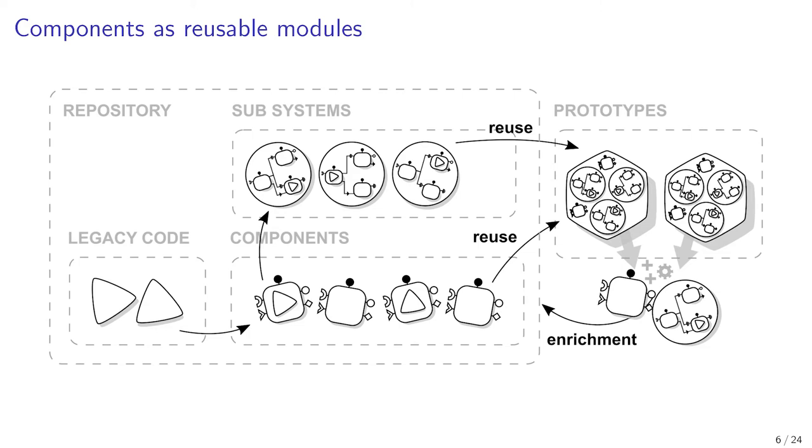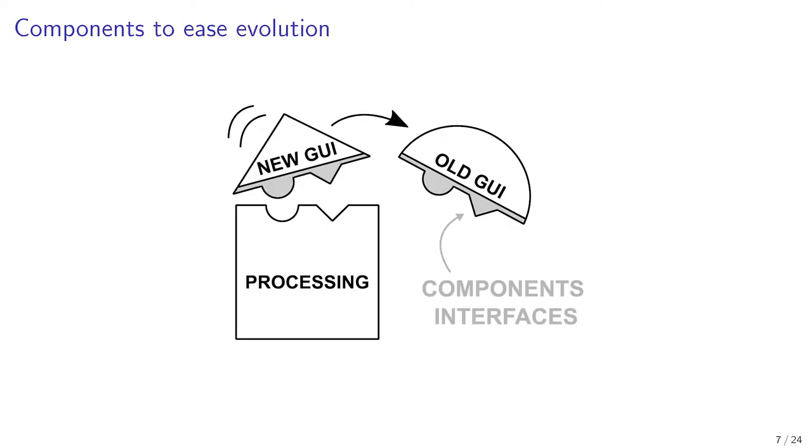Change and evolution of software is always an issue. Switching to another technology implies modifying the existing software code to integrate that technology. This kind of change hinders our ability to reuse software and to evolve our prototypes. For example, graphical user interface technologies are often changed because they evolve, become obsolete, and stop being maintained. A new GUI framework will expose different interfaces and trigger different events.